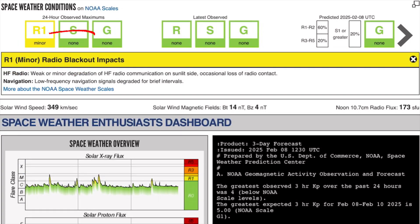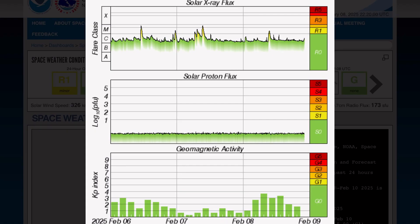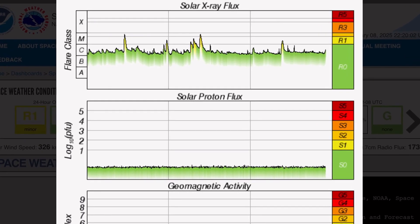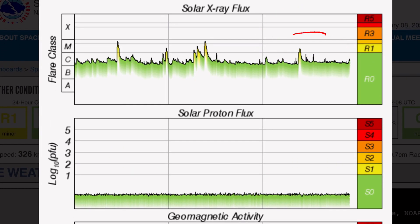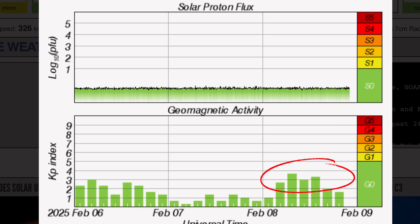Current space weather conditions: Level 1, a minor radio blackout — impacts expected. Minor weak degradation of high-frequency radios. Solar winds are coming in at 349 kilometers per second, which is slightly above average, normally around 300. Solar X-ray flux: moderate M-class solar flare after heightened solar activity yesterday and the night prior. Solar proton flux is still a little bit static and rising.